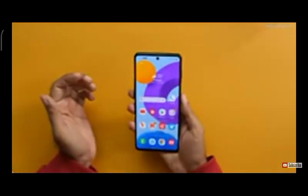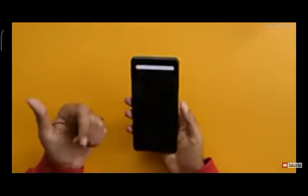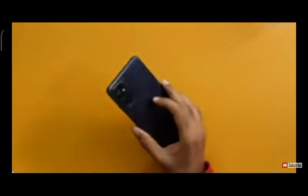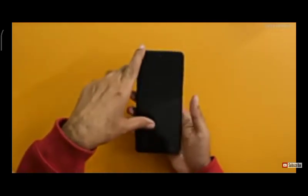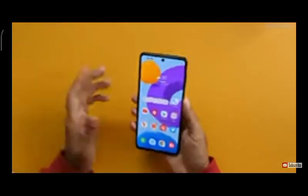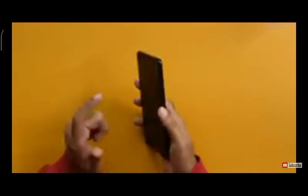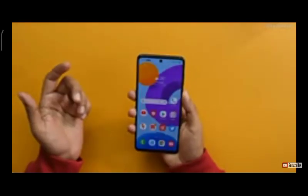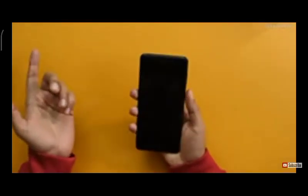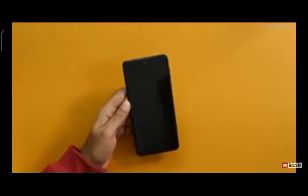Despite the 5,000mAh battery, the phone is very light at about 178 grams. That's because the back is made of plastic — which will be in the cons — but it simply does not feel heavy. The fingerprint scanner works very well too. Regarding the always-on display option available in settings, if you enable it battery life might drop to about one and a half days.